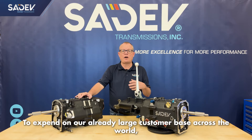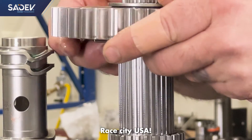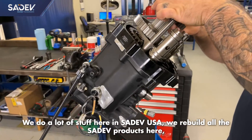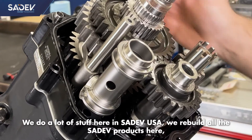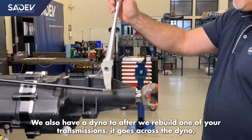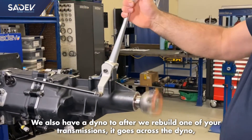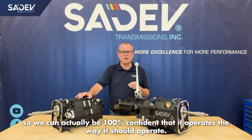To expand on our already large customer base across the world, in 2013 we opened Cedev USA in Mooresville, North Carolina — Race City, USA. We do a lot of stuff here at Cedev USA. We rebuild all of the Cedev products here, we carry inventory for the Cedev products, and we also have a dyno. After we rebuild one of your transmissions, it goes across our dyno so we can be 100% confident that it operates the way it should.